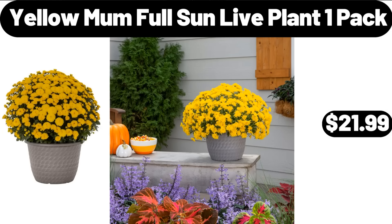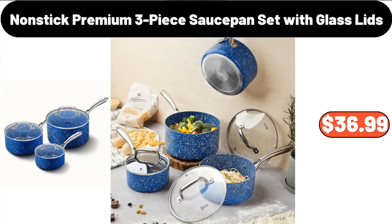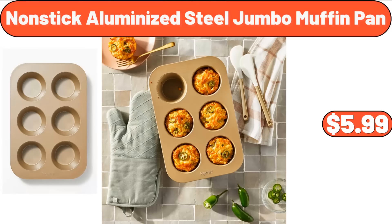Yellow Mum Full Sun Live Plant, 1 Pack, $21.99. 3-PCS Ceramic Bakeware Set, $13.99. Non-stick Premium 3-Piece Sauce Pan Set with Glass Lids, $36.99. Non-stick Aluminized Steel Jumbo Muffin Pan, $5.99.